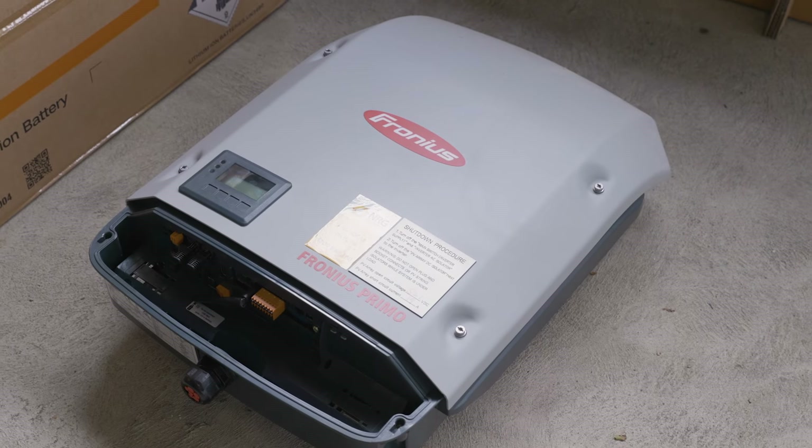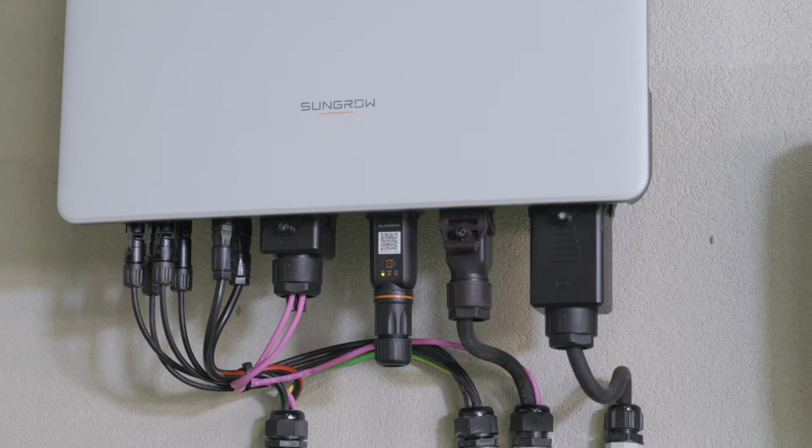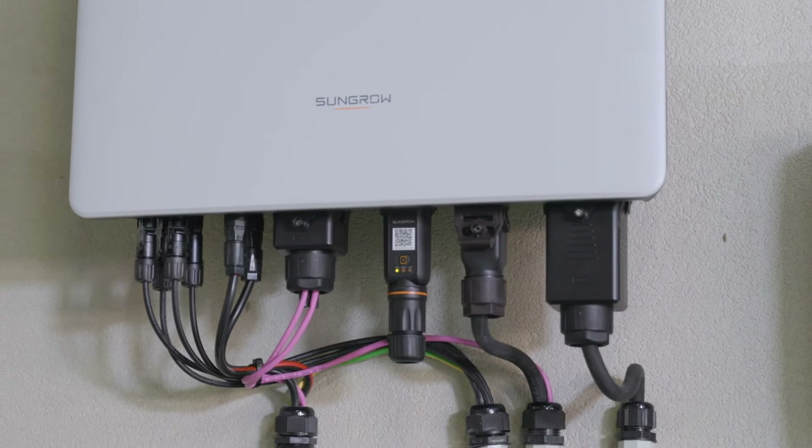I've just bought a SunGrow battery retrofitted to a 6.6kWh system. I've decided to replace the existing Fronius solar inverter with a SunGrow hybrid inverter to get some good personal experience with SunGrow hardware. I'll let you know how I get on.